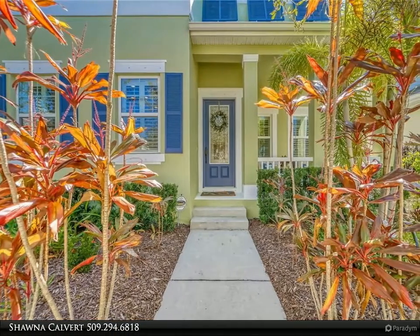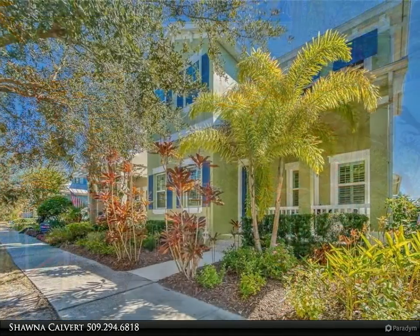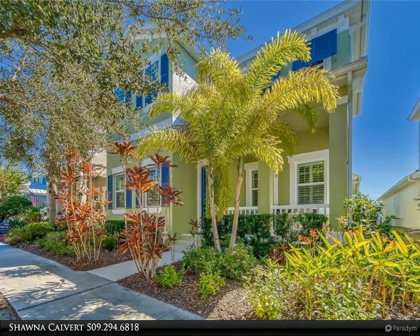This Align Right Realty property video is presented by Shauna Calvert. Words cannot adequately describe this stunning three-bedroom, three-bath plus office home in the Bayberry section of Murray Bay. This home has a fantastic coastal feel and is a decorator's dream with upgrades galore.